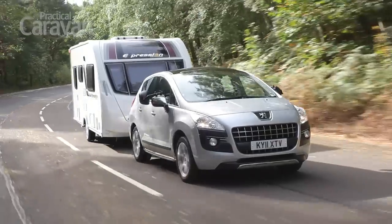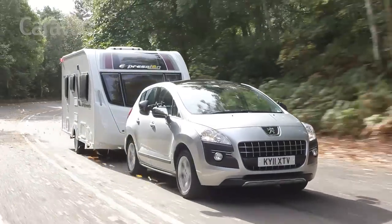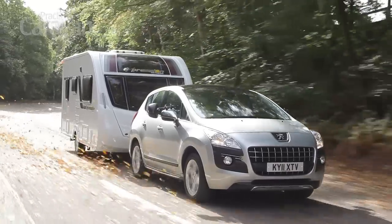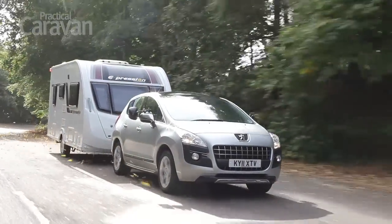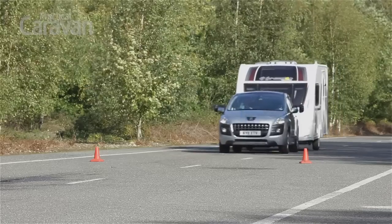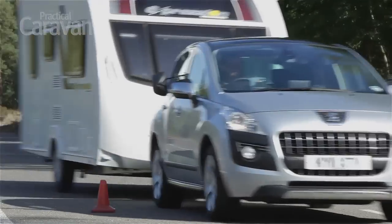So long as you're happy with this leisurely pace, the 3008 tows well. We found it accomplished and secure at motorway speeds, rarely needing corrections from the driver to hold a steady course. The Peugeot coped well enough with the emergency lane change test, although on higher speed runs the tourer did begin to tug at the back of the car.